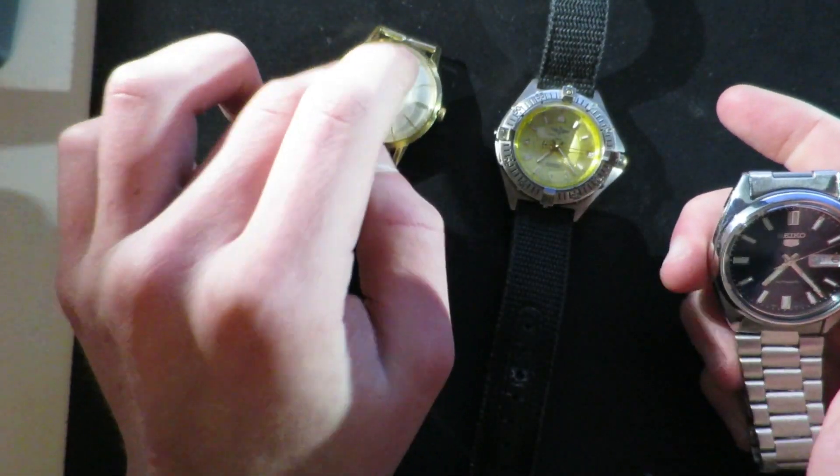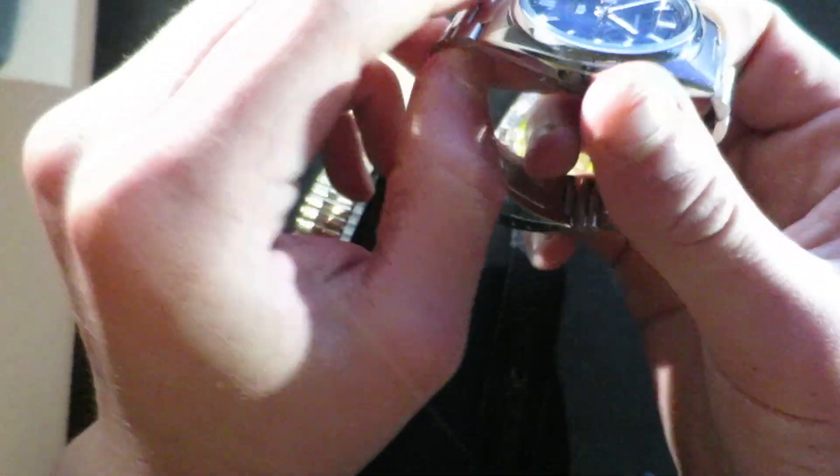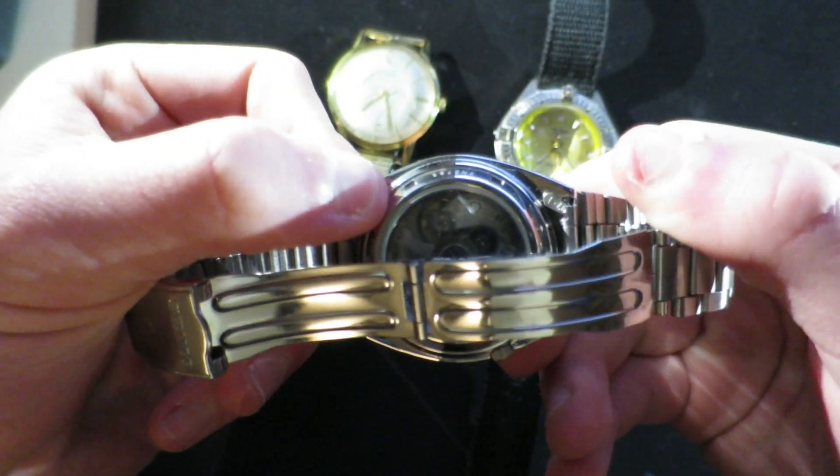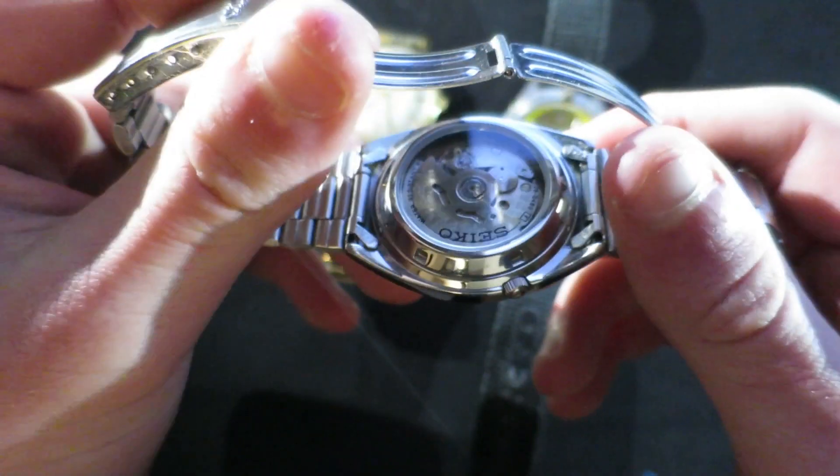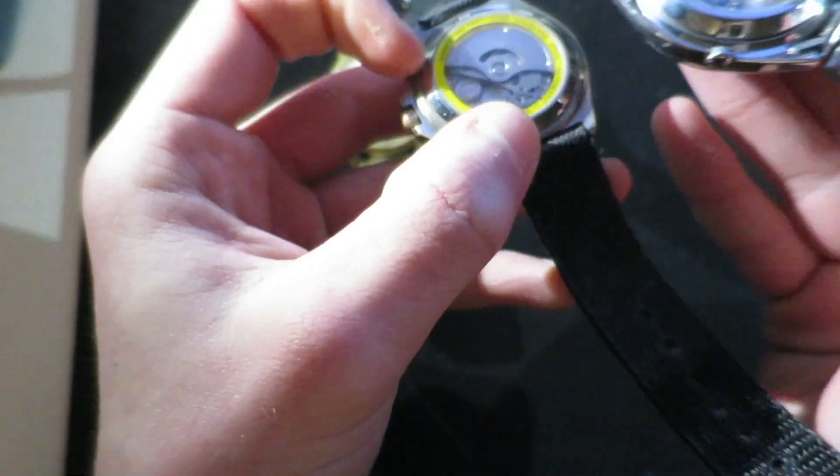This is a Seiko 5 — this is really, really good value for money. If you haven't heard of it, you've definitely heard of it somewhere. The balance wheel is there; you can see it in the back — both of these ones are open back. It's got a lovely movement in the back.